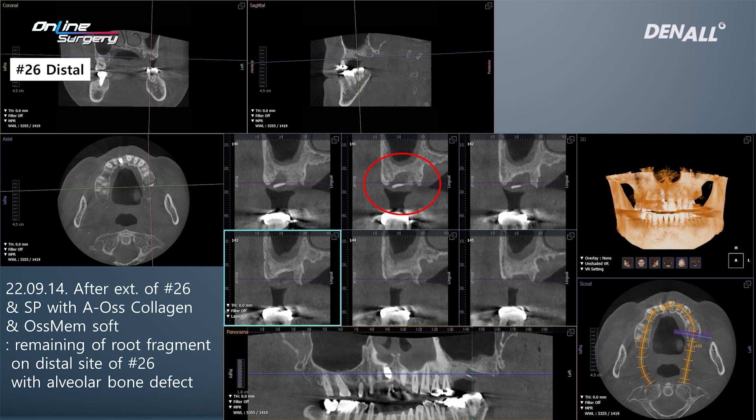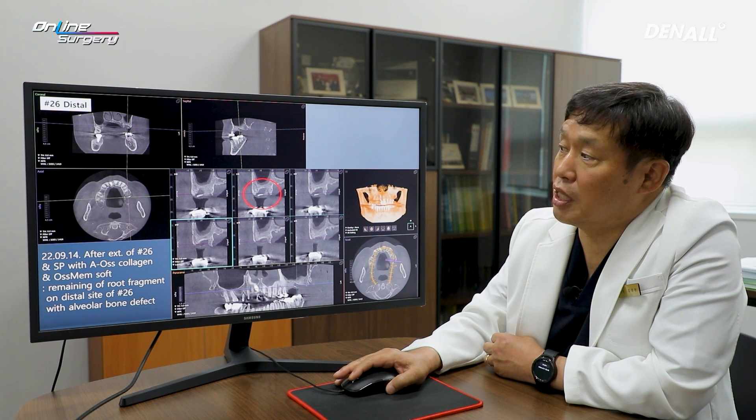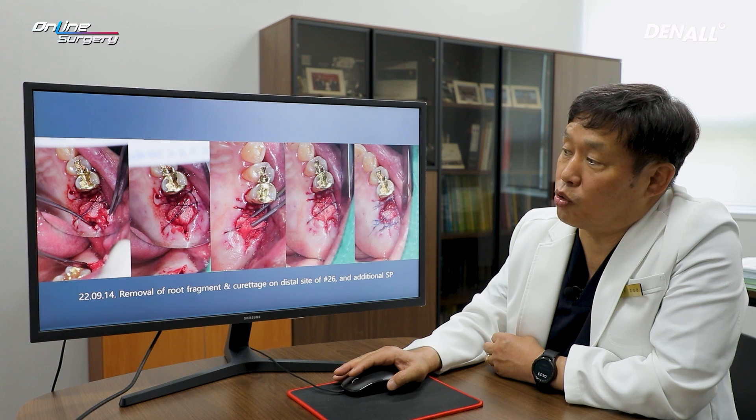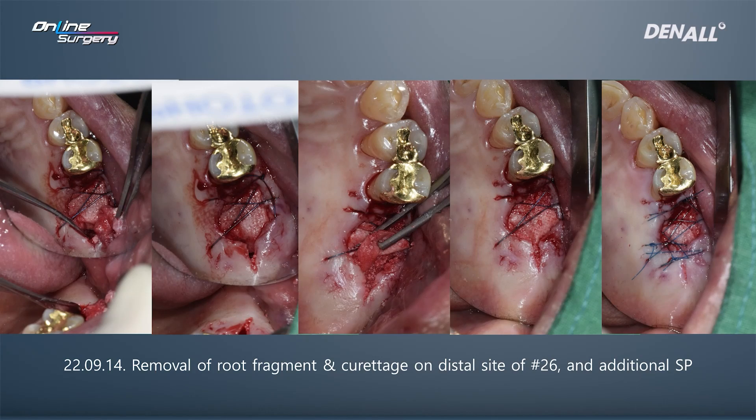Curettage was planned once again. The suture in the front was not undone, and the suture in the back was removed. Osmem Soft was lifted and full curettage was done. Granulation tissue was removed, A-oscollagen was added, and final suture was done.